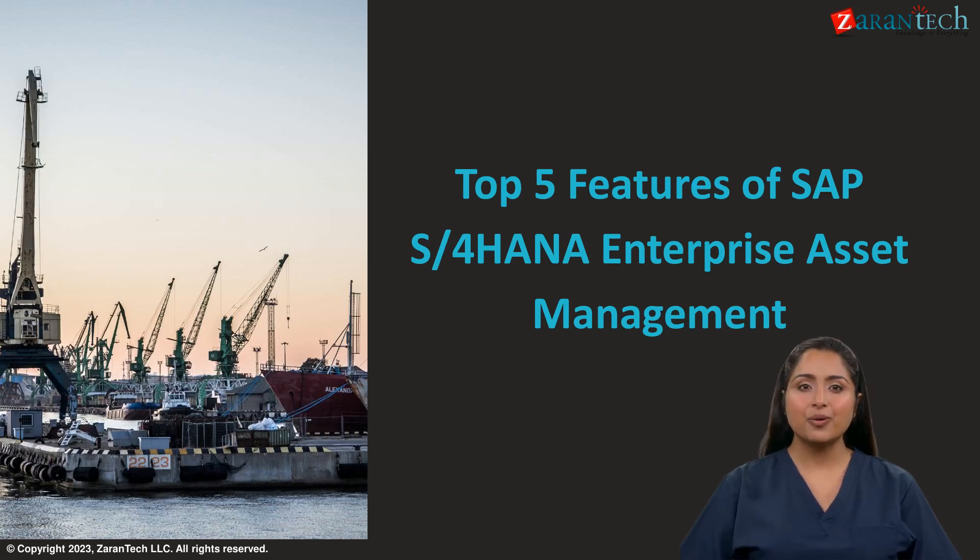Welcome to ZaranTech on the world of SAP S/4HANA Enterprise Asset Management. Explore the top five features that enhance efficiency, reduce downtime, and empower your maintenance teams.